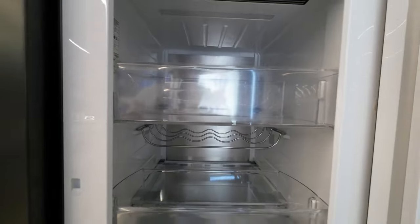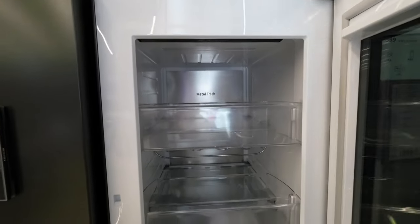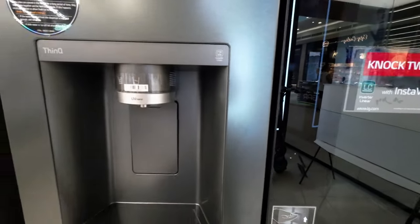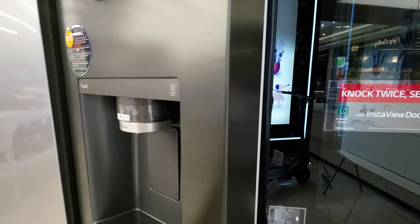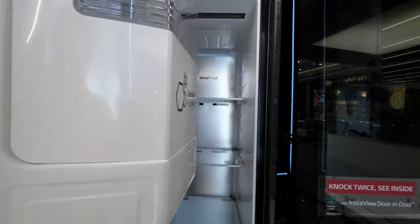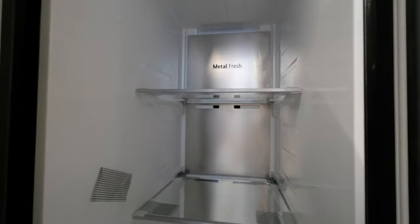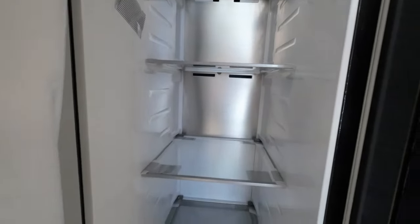The Door-in-Door system is another stroke of brilliance. It provides instant access to everyday essentials, sparing you the need to open the entire fridge door. This compartment is tailored for frequently used items like milk, juice, and snacks, designed to minimize cold air loss and conserve energy.